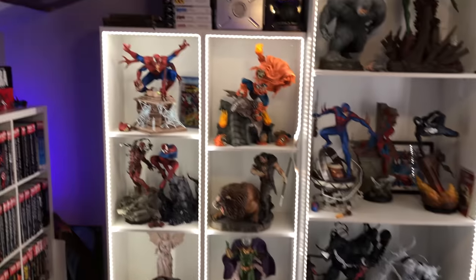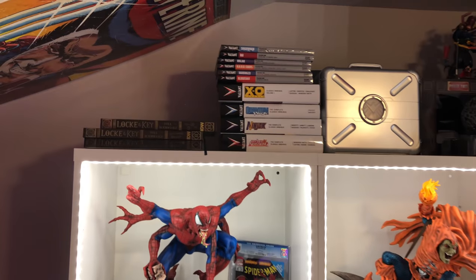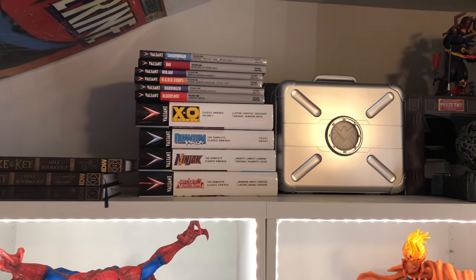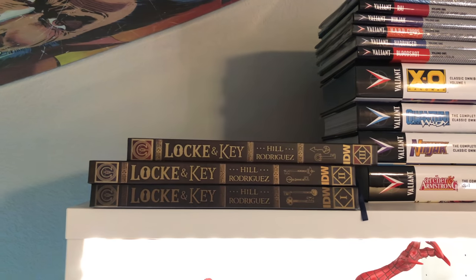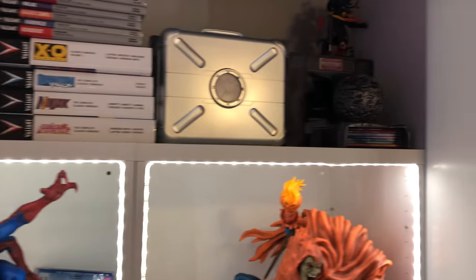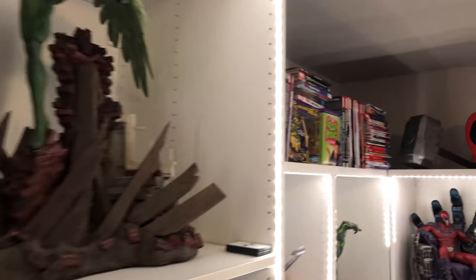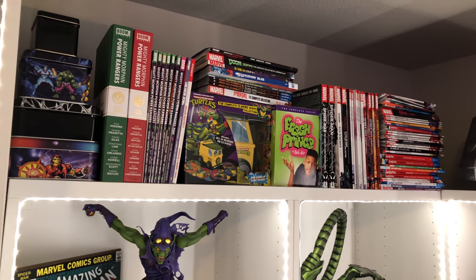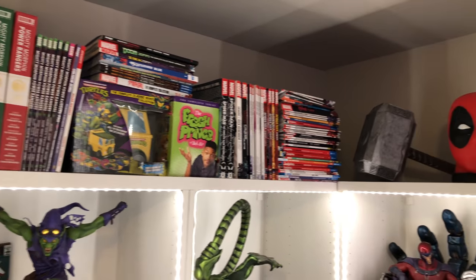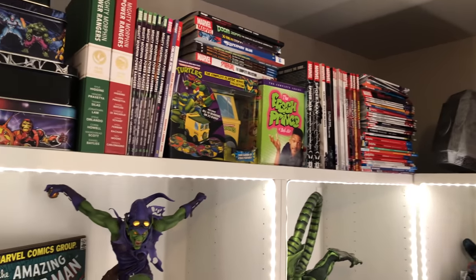Up top I still got some stuff I might move to that Kallax in the loft — some old school Valiant omnis and hardcovers, Lock and Key. I might sell those Lock and Key books; I read them and I don't need to keep them. MCU box sets, some trade paperbacks, and a Fresh Prince of Bel-Air DVD set. I might put Miles up there to be honest.